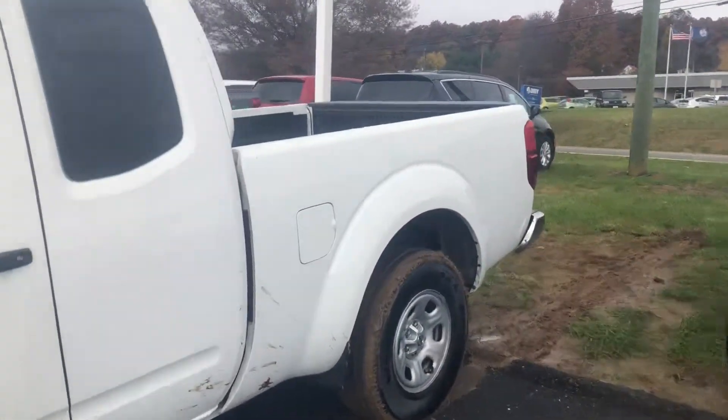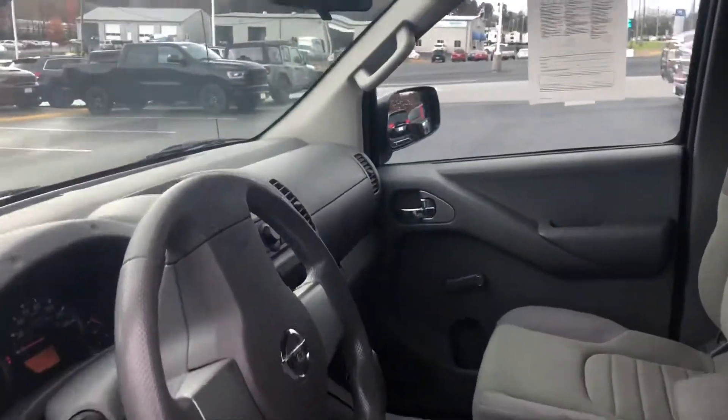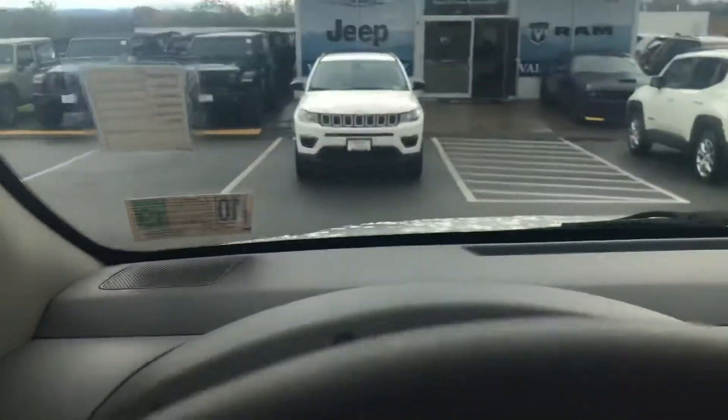You just cannot beat the price on a vehicle like this. It's hard to find a truck around a price like this that runs as good as this one.